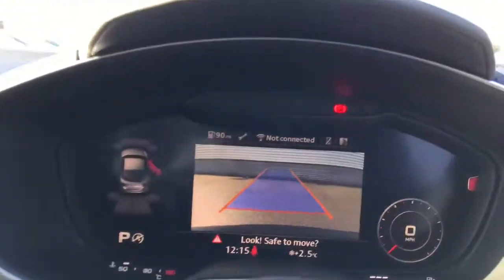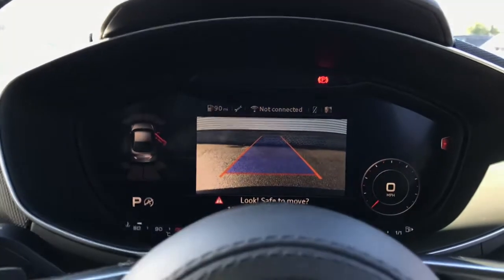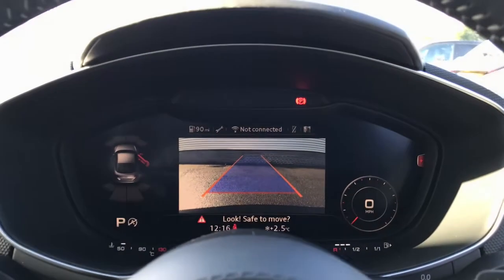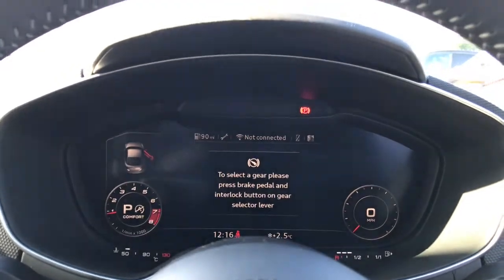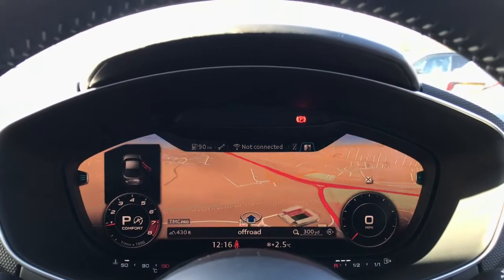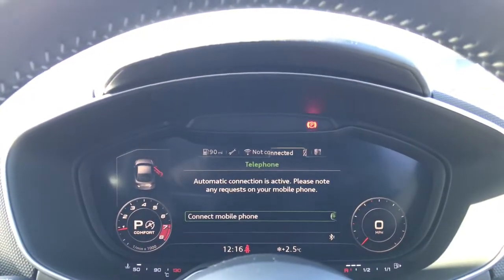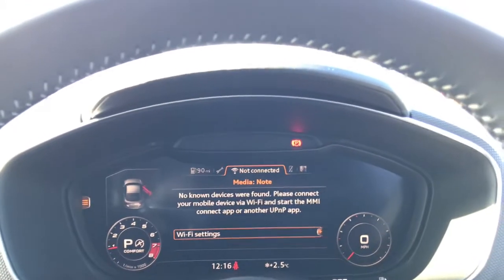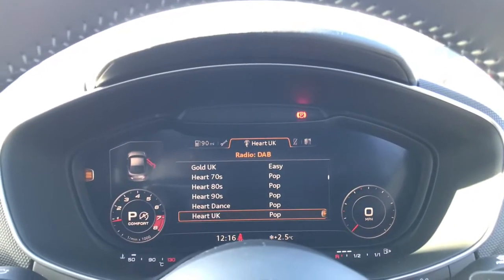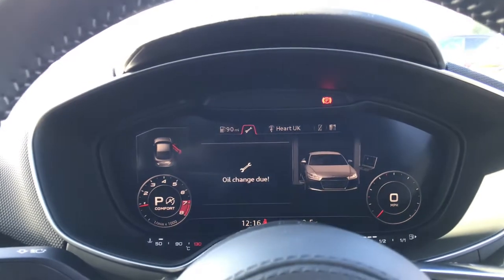The vehicle also features the Audi virtual cockpit display with parking systems plus, featuring the rear view reversing camera. This screen also showcases the MMI navigation, the Audi infotainment system, DAB digital radio, and the car systems and settings along with the engine speed.